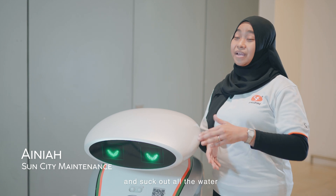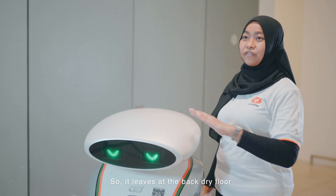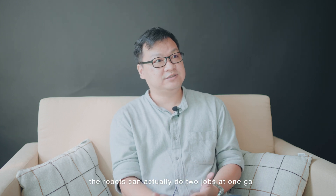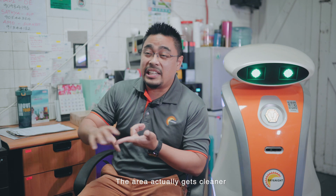The robot helps us to actually scrub and then it will suck out all the water, so it leaves you a dry floor. The good thing about the robot is it can actually do two actions in one go. Based on my team's description, the area actually gets cleaner.